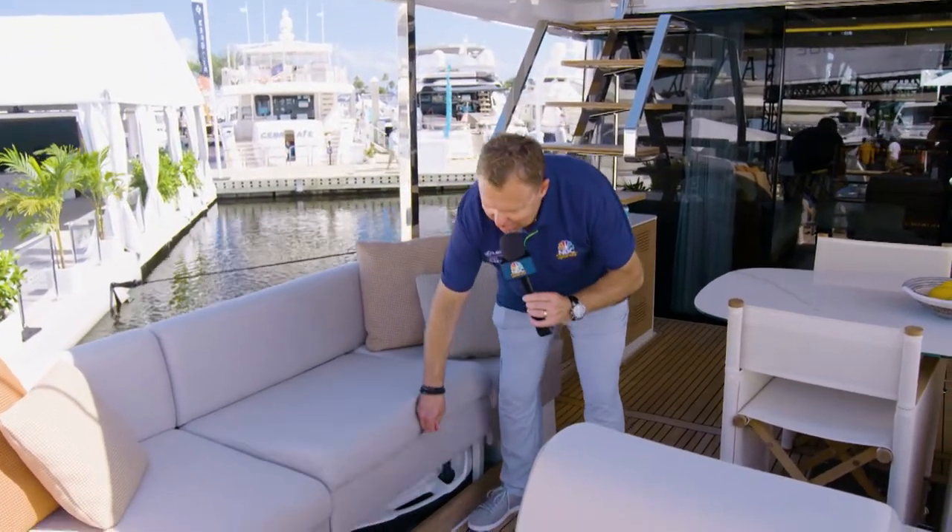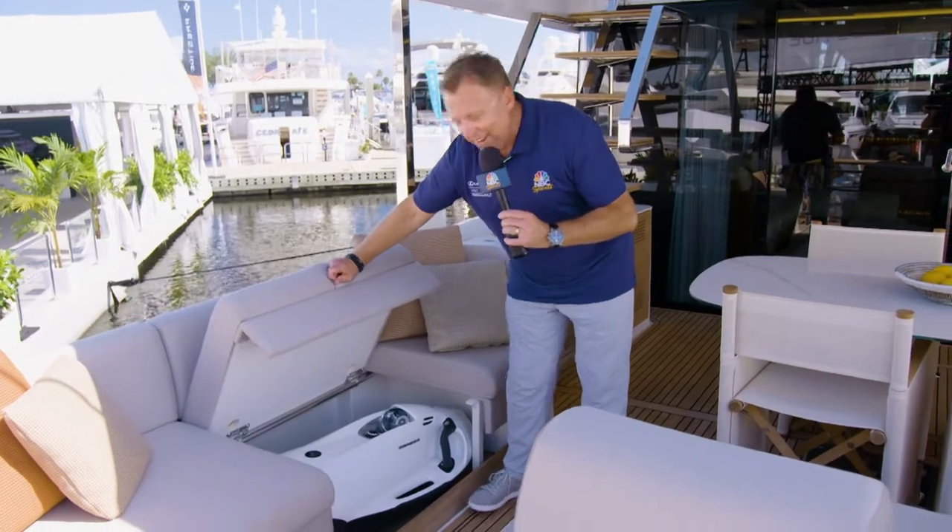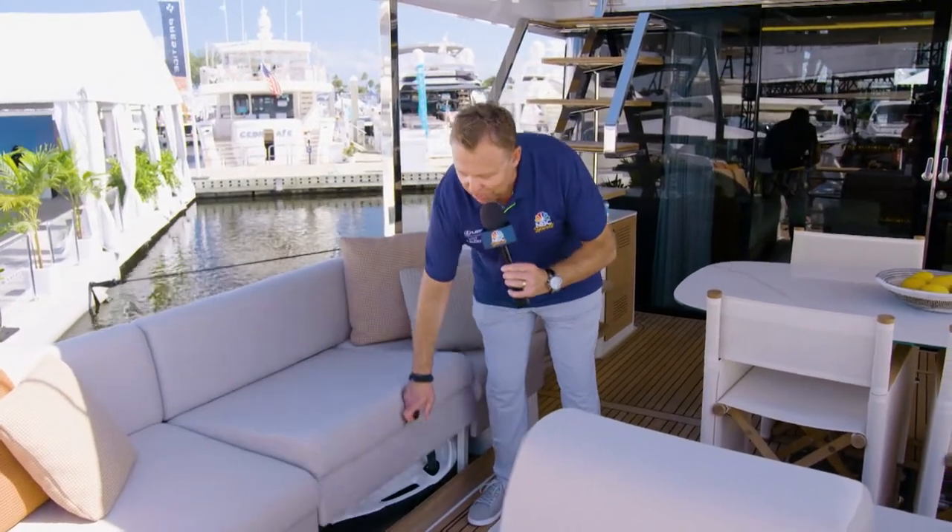Talking about maximum use of space — have a look at this sneaky little closet to continue the fun. You can squeeze in a sea bob on both the port and starboard sides. This is the Prestige X70, certainly a yacht to remember.